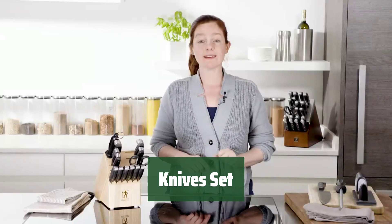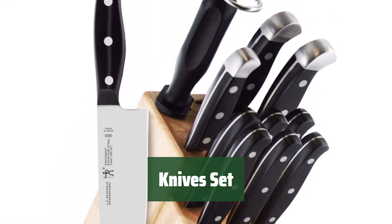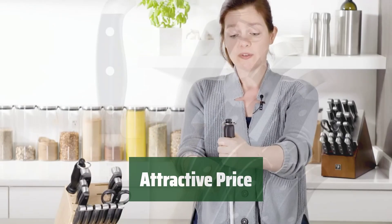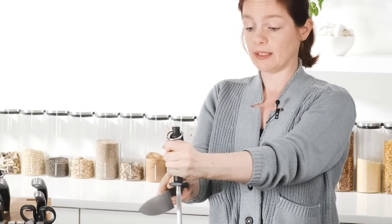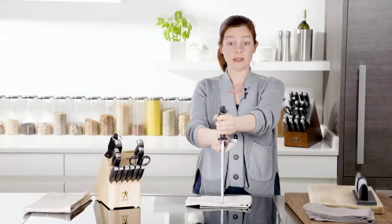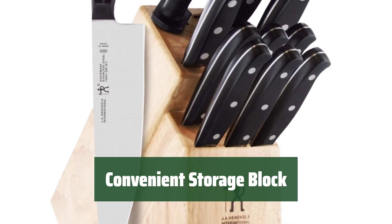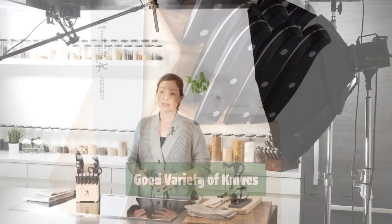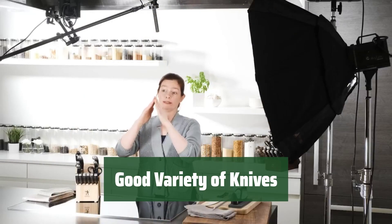Number 5. Looking for a top-performing set? This one comes with a good variety of knives at an attractive price. The price of this set is just as attractive as the knives themselves. The handles have nice curves that provide a comfortable grip. Keep your knives organized and easily accessible with the included storage block. From slicing to dicing, this set has the perfect knife for every task in the kitchen.